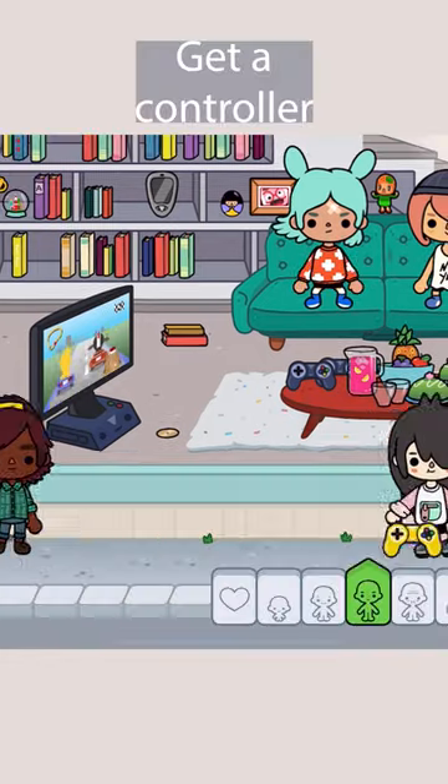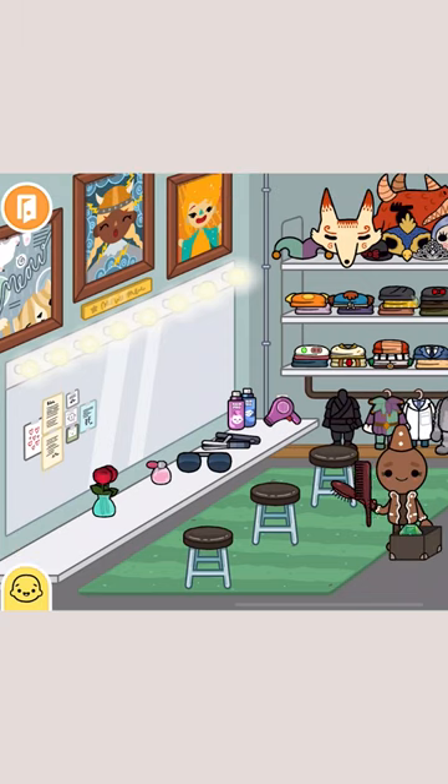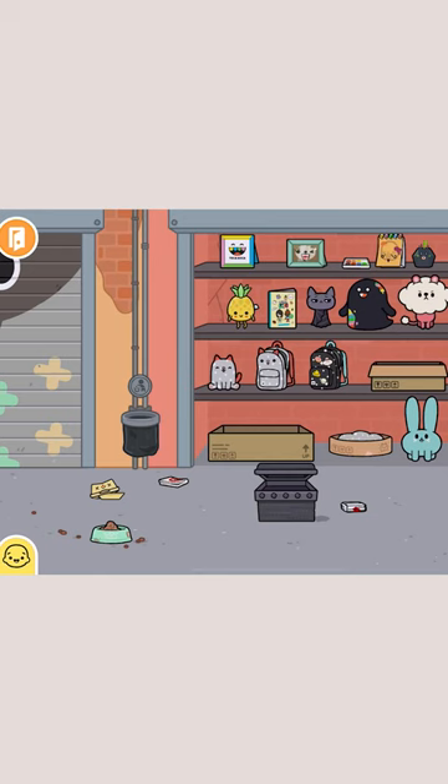First, I grab the yellow controller and then go to the theater. Go to the little box and then find this diamond. Now take them to the warehouse. Swipe over, get this box, grab the Toka's picture off of the shelf.